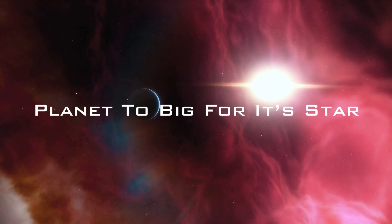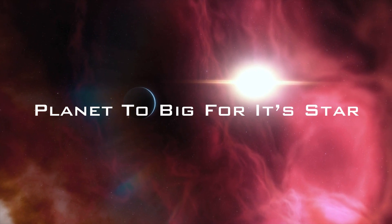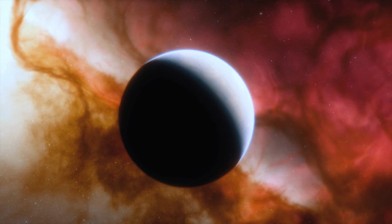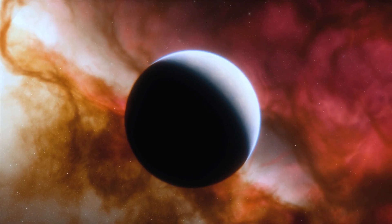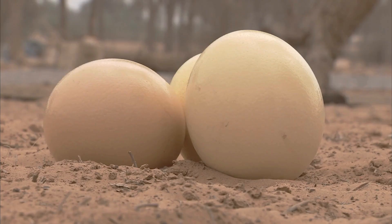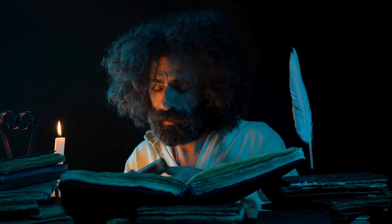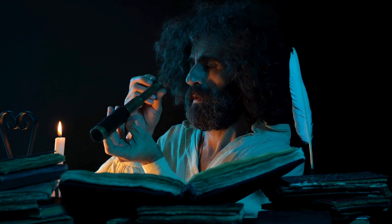Today, we're diving into an astonishing astronomical discovery that's making scientists rethink the formation of exoplanets. Let's explore this cosmic mystery together. A team of astronomers has recently uncovered something extraordinary in the depths of space. Imagine finding an ostrich egg in a chicken coop — that's how the astronomers felt when they discovered a massive planet, over 13 times heavier than Earth, orbiting a surprisingly small star.